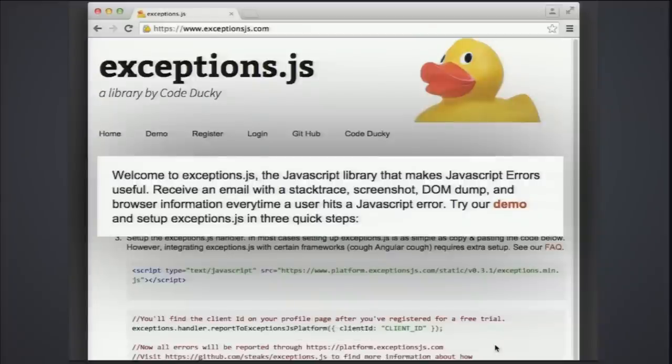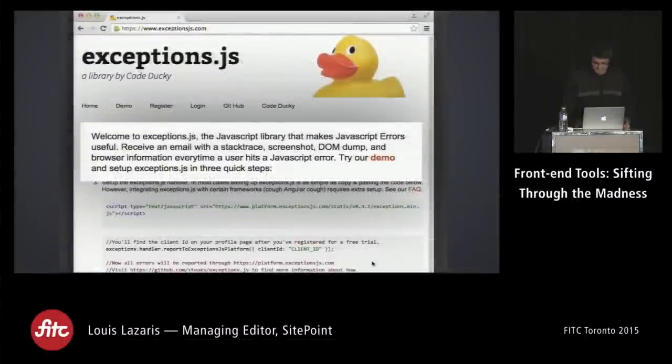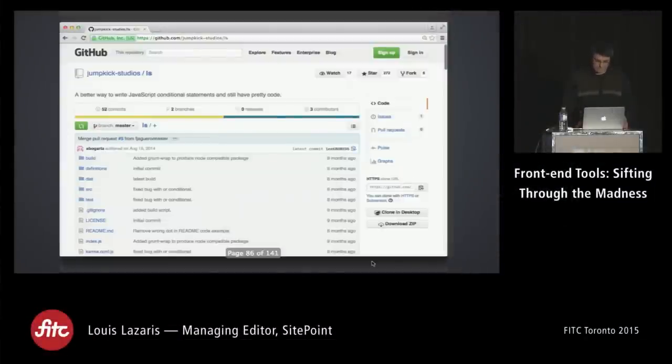This is a little library called Exceptions.js — it's both a library and a service. It allows you to receive an email with a stack trace, a screenshot, a DOM dump, and browser information every time a user hits a JavaScript error. So you can capture really obscure edge cases you haven't been able to try out yourself. Engineers would benefit greatly from something like this.